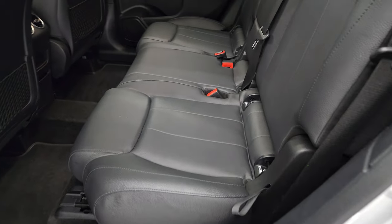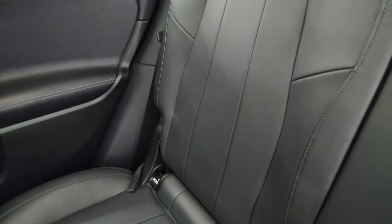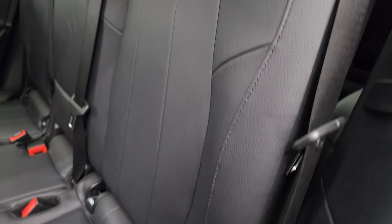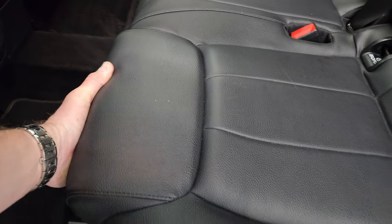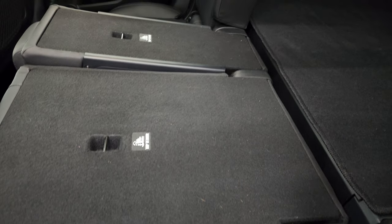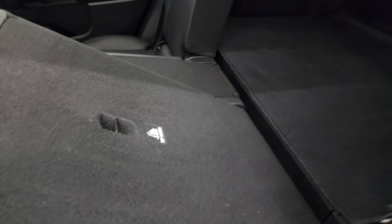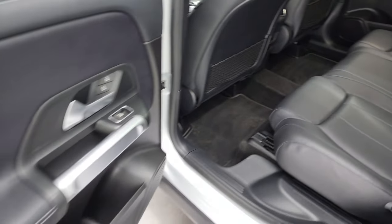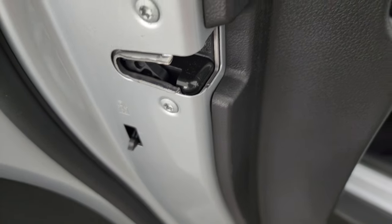The back seats are just as clean as the front seats — no rips or tears back here. It does have the ISOFIX/latch child safety system for any child car seats you may have. These seats are adjustable and they also fold down really nice and flat, which is great if you have to haul extra stuff. Then they go back up as well.